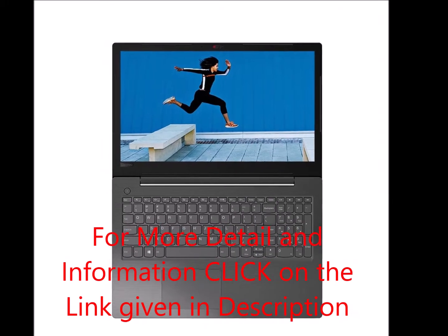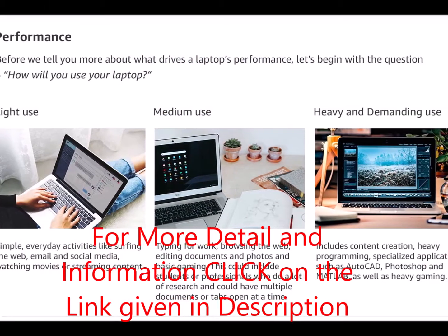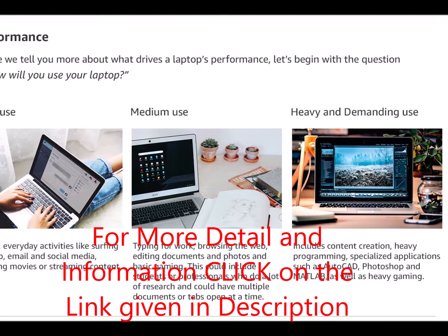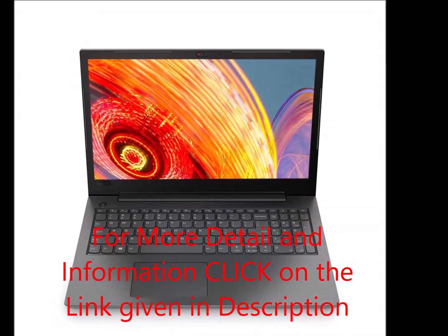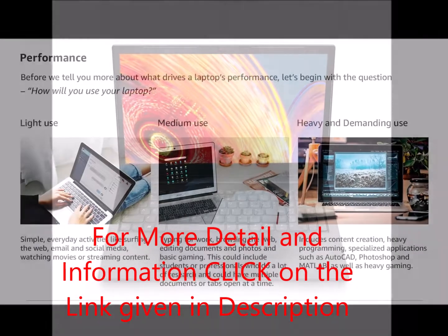With the 30 WHR battery option, rapid charge technology helps to boost productivity levels. In just 30 minutes, the device charges 50%. Plus, it runs up to 6 hours on a single charge.